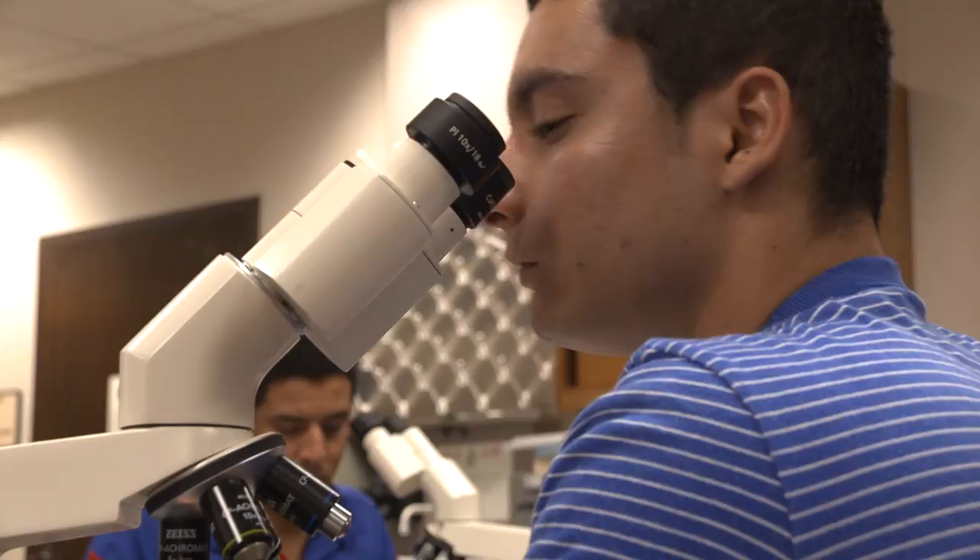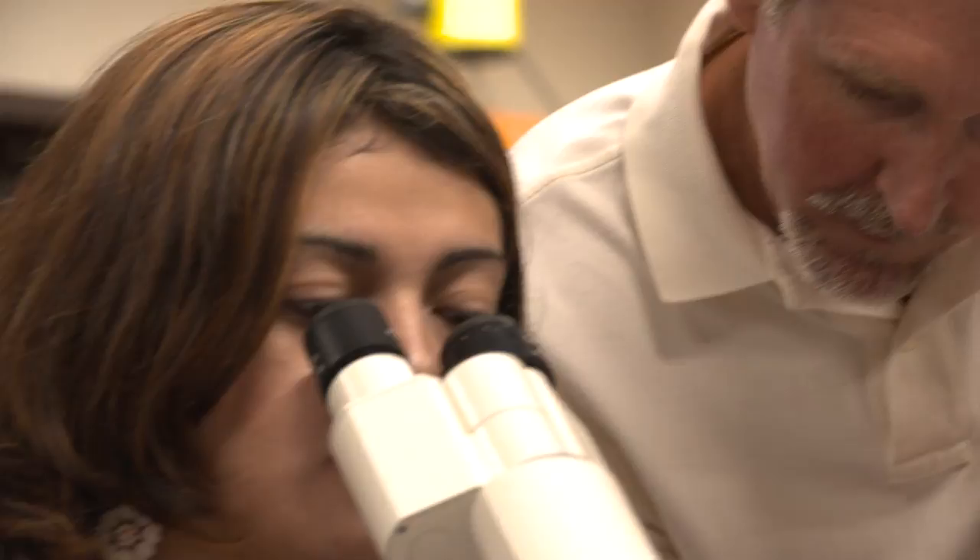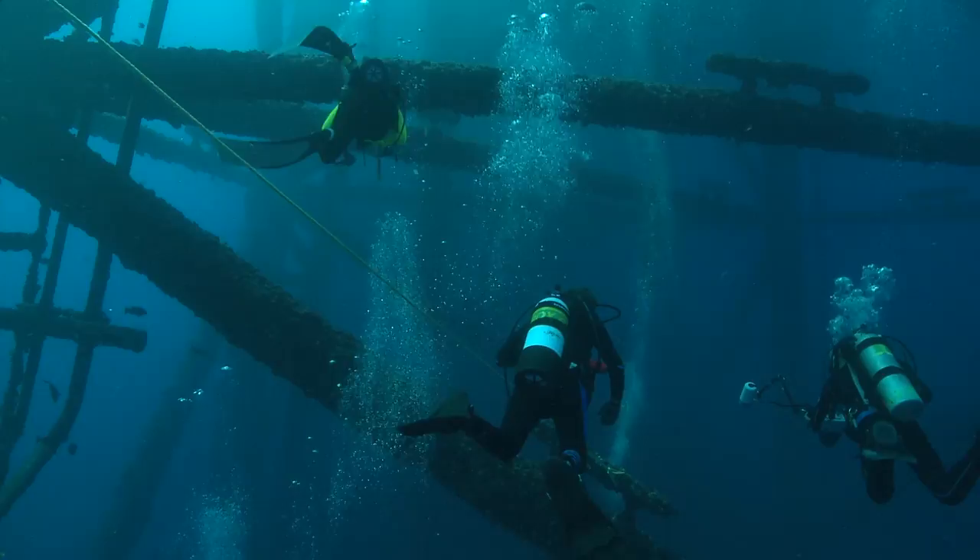Because a lot of these artificial reefs are fairly close to shore, we're able to access them. Being a university located very close to the coast, we have taken advantage of those over the years. We generally do several thesis projects involving artificial reefs — very hands-on, problem-solving research projects for students. It's very attractive to students to be able to go out and study reefs.